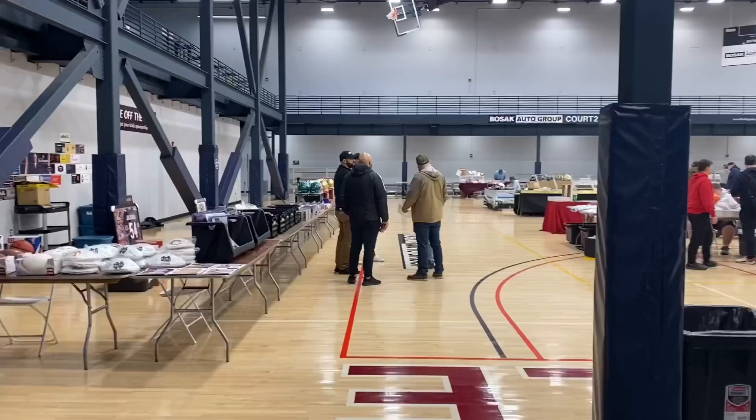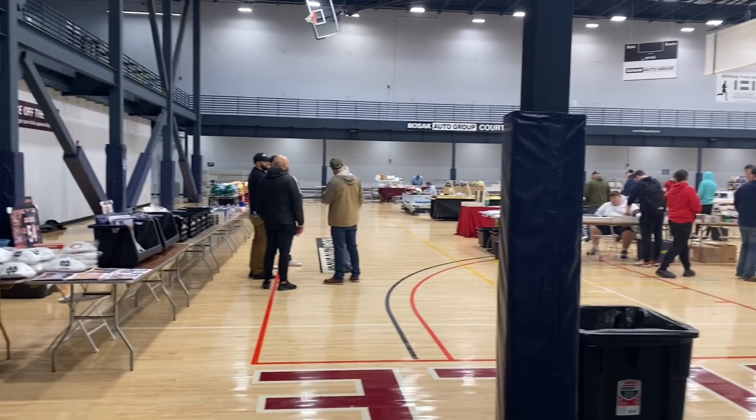What is going on, everybody? I had a crazy, crazy card show yesterday. You guys don't want to miss this one.